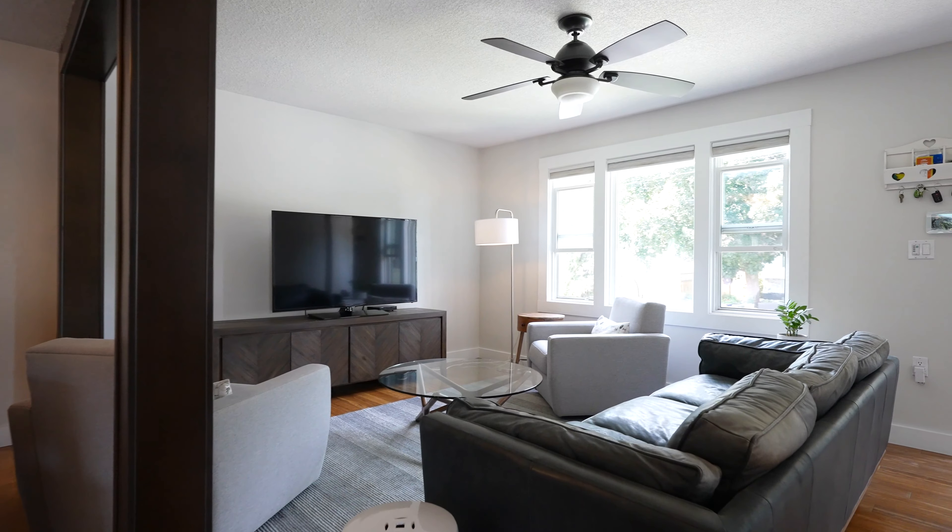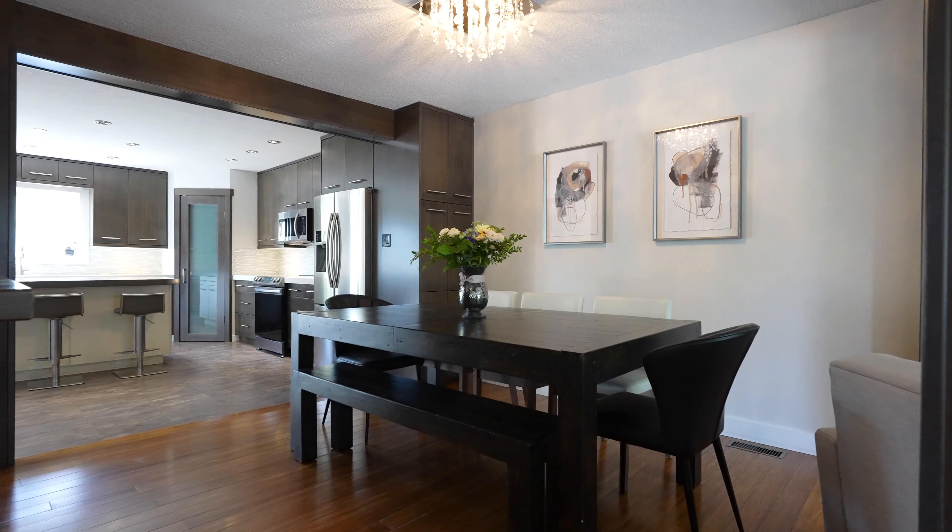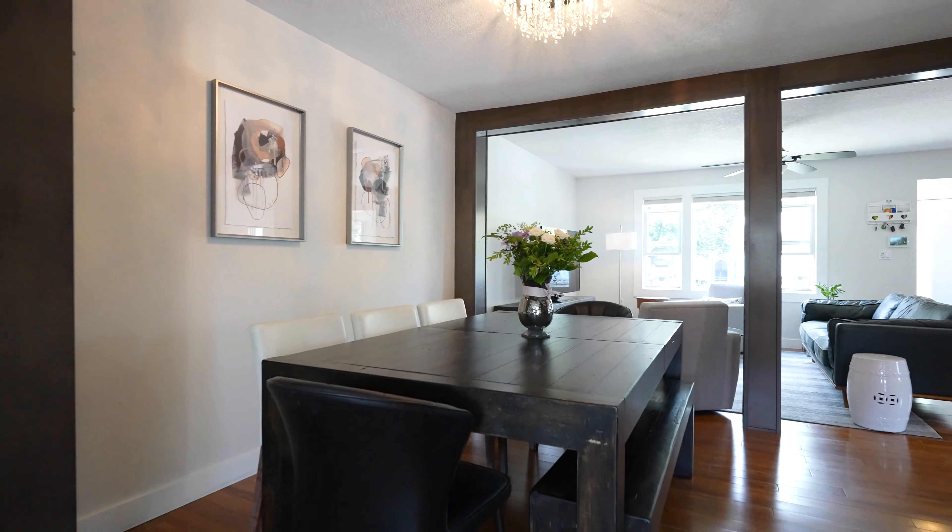We've just entered the home and we walked right into the living room space. Beautiful bright window letting lots of natural light in. This had a really lovely renovation throughout this home — beautiful flow. This takes you right into the dining room.